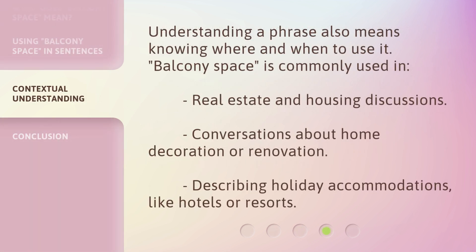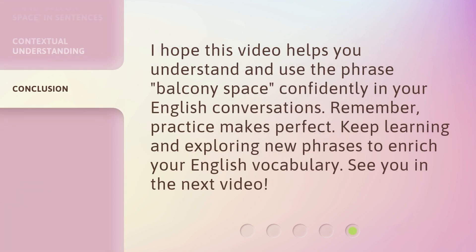Understanding a phrase also means knowing where and when to use it. Balcony space is commonly used in everyday contexts. I hope this video helps you understand and use the phrase balcony space confidently in your English conversations. Remember, practice makes perfect. Keep learning and exploring new phrases to enrich your English vocabulary. See you in the next video.